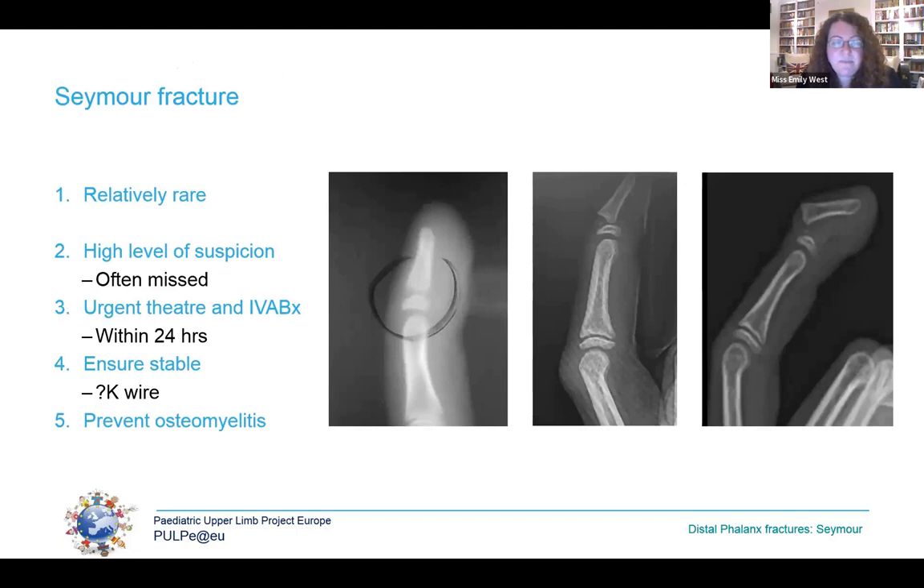In summary: Seymour fractures are relatively rare but often missed, and you need a very high index of suspicion to diagnose them. They should be treated urgently within 24 hours and a K-wire is often needed for stability. These measures will enable us to treat them well and prevent the severe complication of osteomyelitis.